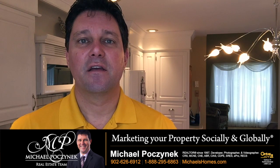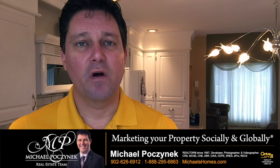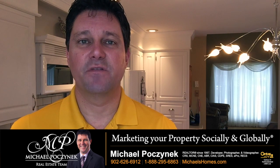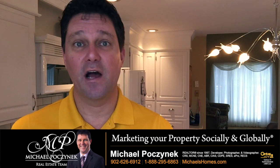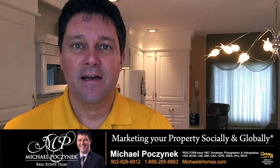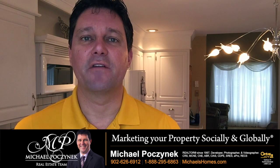I'm also finding that agents are listing houses for unrealistic prices to appease the seller, because it's a lot easier to say yes Mr. and Mrs. Smith, no problem, we'll put it on for that, we'll try it. But the fact is you're probably wasting valuable time if you're not doing your market research.